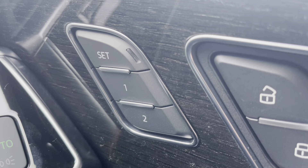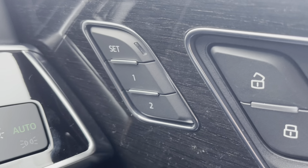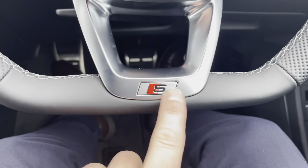You'll notice we've got buttons set one and two — these are for the memory function for the driver's seat, where you can save two different positions away from the steering wheel, which is perfect if there's more than one driver. The steering wheel itself is a flat-bottomed multi-functional steering wheel with the S-line logo at the bottom.